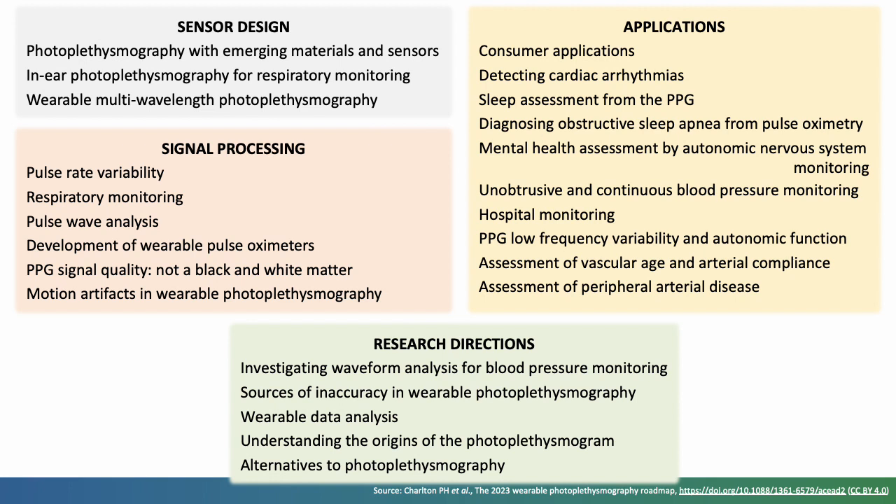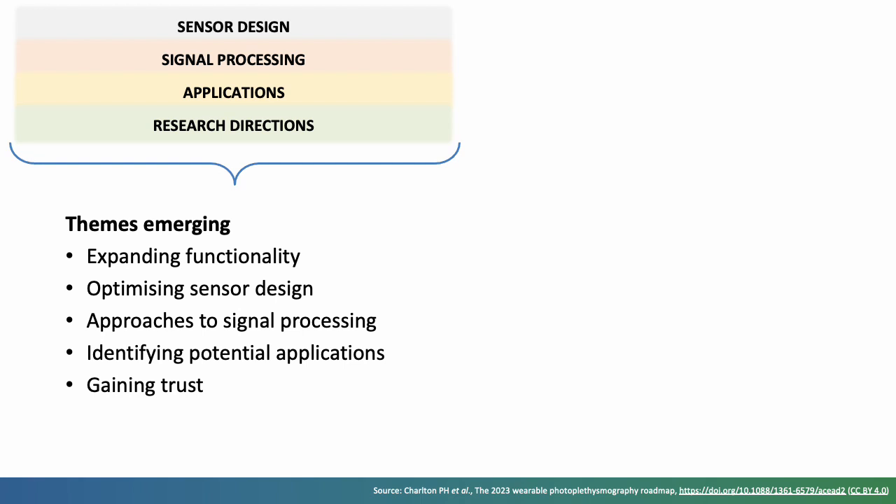In addition to the insights provided in each of these areas, it's also helpful to consider the themes which emerge across the roadmap as a whole. The functionality of wearable photoplethysmography devices is expanding, with the ability to monitor novel parameters such as blood pressure, oxygen saturation, and even detailed respiratory metrics. Key sensor design decisions include the anatomical site of the sensor, the geometry of sensor components, the light sources and detectors, and the wavelengths of light used. A wide range of PPG signal processing techniques have been proposed, and it's not yet clear which perform best, particularly across different applications. New applications for wearable photoplethysmography are being identified, aided by the expanding functionality of the technology.